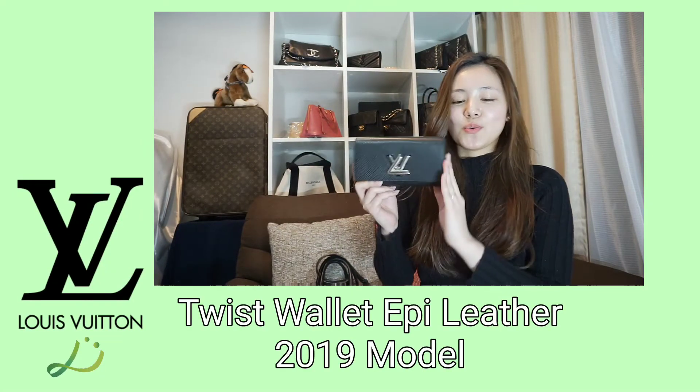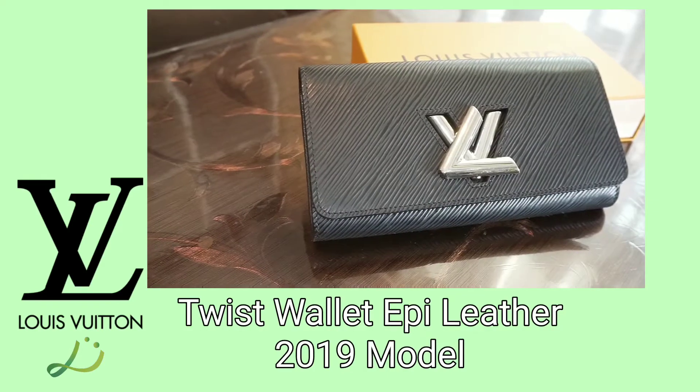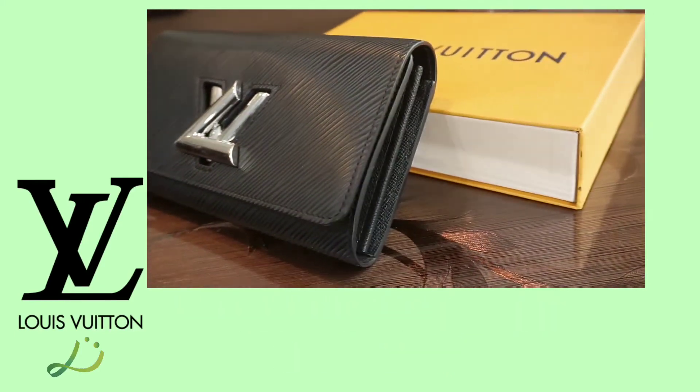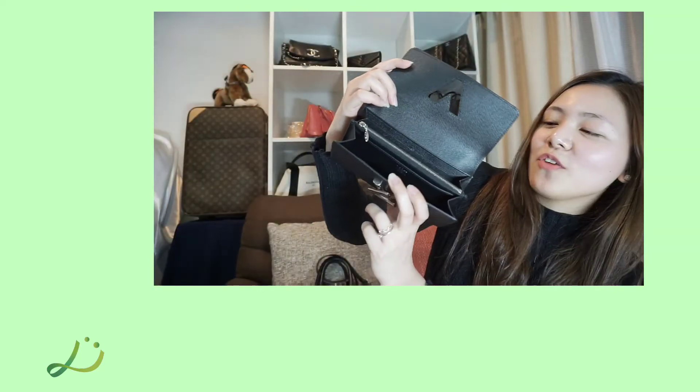Hi everyone, this is the Louis Vuitton Twist Wallet 2019 model. This wallet is made of epi leather and features its signature LV Twist look, with an L that transforms into a V with the fingers.